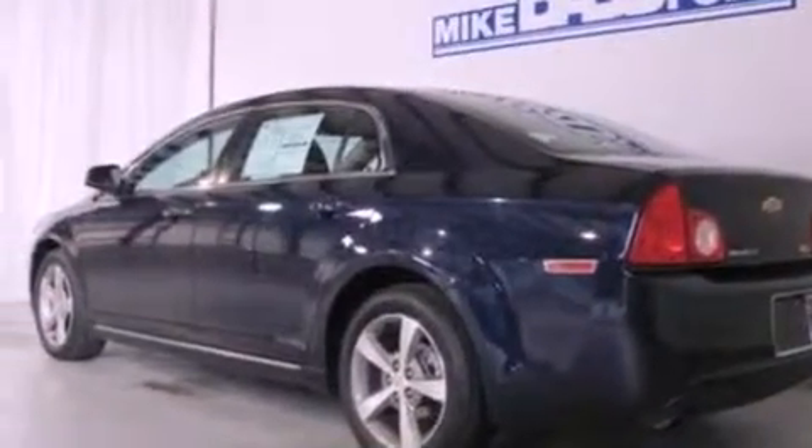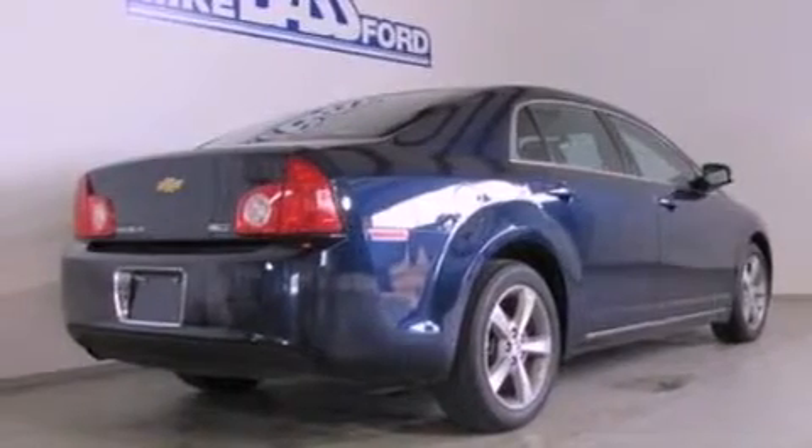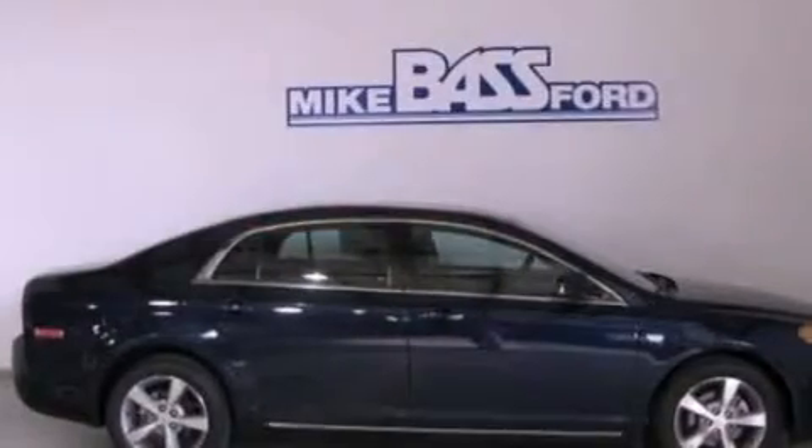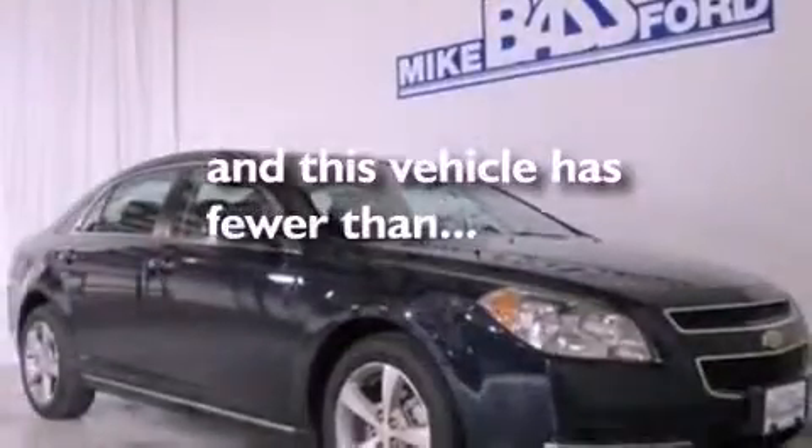Its top features include a folding rear seat, cruise control, full power accessories, a 6-speaker audio system, a multi-link rear suspension, a 4-wheel independent suspension, 17-inch wheels, a low tire pressure indicator, and a rear window defroster. This vehicle has fewer than 29,000 miles on the odometer.